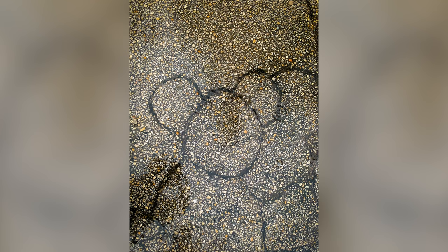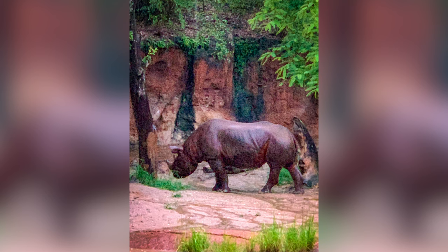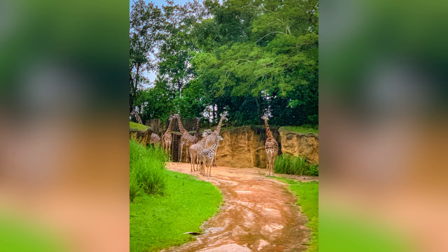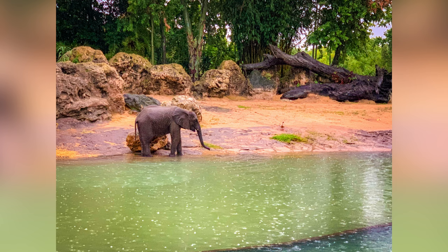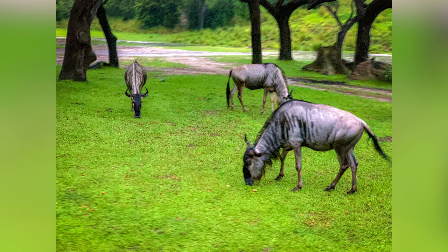From there we headed over to Kilimanjaro Safari. On the way we found a hidden Mickey in the cracks in the concrete — one I had never seen before. When we got to the safari, it turns out everyone else had the same idea, and the line was about 35 to 45 minutes. Once on the truck, the safari was amazing — because it was cooler and rainy, all the animals came out. We saw elephants, cheetahs, and even Ankole cattle right next to our jeep. It was definitely worth the wait.